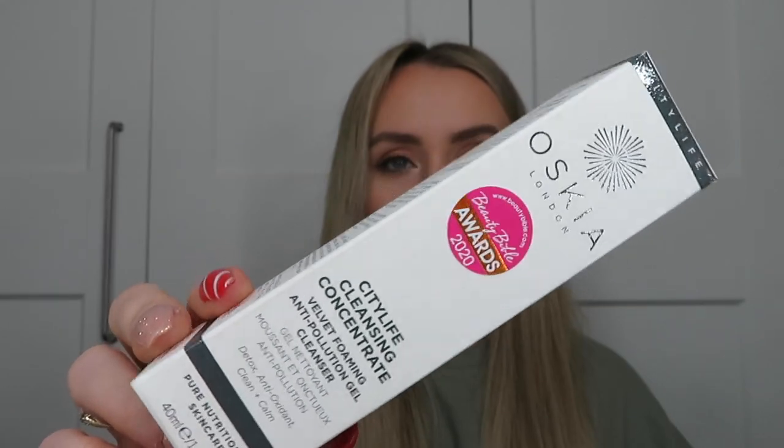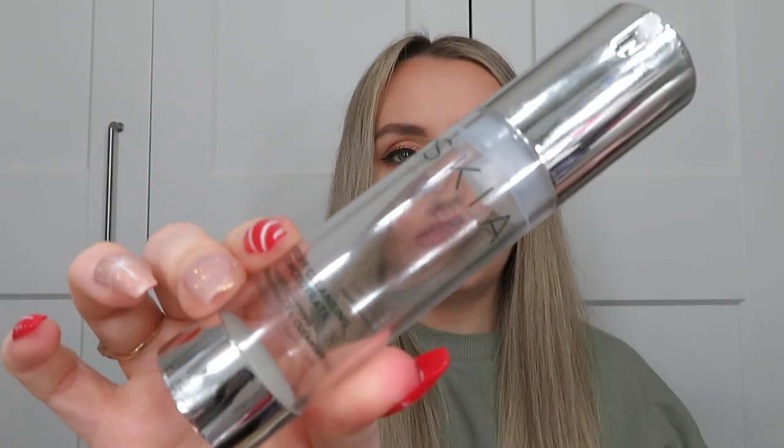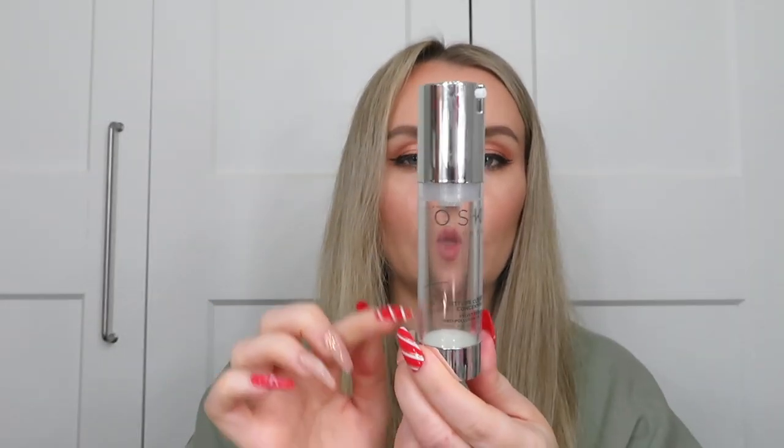The next cleanser — my second cleanse — is from Oskia: the City Life Cleansing Concentrate. It was okay. It's quite heavily scented, which I didn't really like. The packaging is clever — you press it to dispense and a plastic disc slowly comes up, scraping every last bit of product out, which was great. It's a gel consistency. Like I said, I didn't like the scent and I found it quite drying on my skin. Even as a second cleanse, after using a balm or oil as a first cleanse, this completely stripped my skin. I'd run from the bathroom to put my serums on because it felt so dry. It has won Beauty Bible Awards 2020, but it was just a bit too stripping for me compared with other gel cleansers. I wouldn't get that one again.